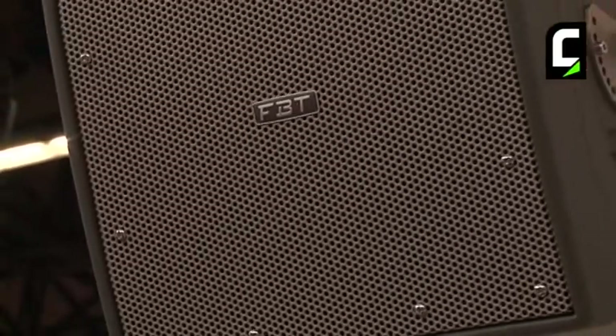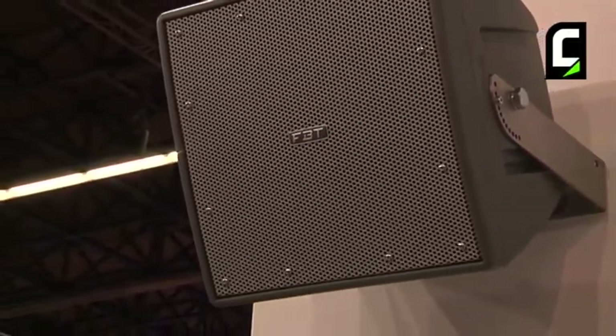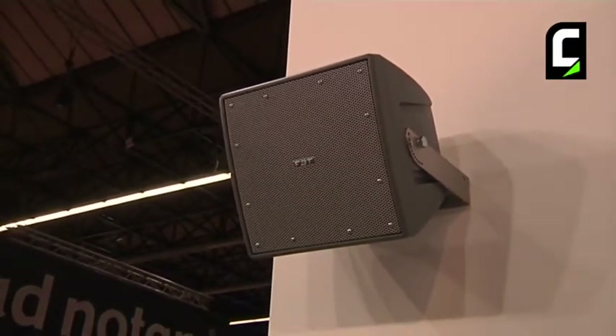The new product of FPT is a speaker system specially made for outdoor use. It is water resistant, so you can use it better outside than normally.